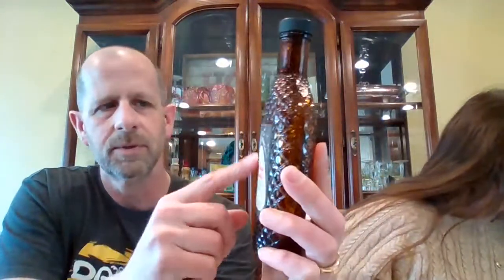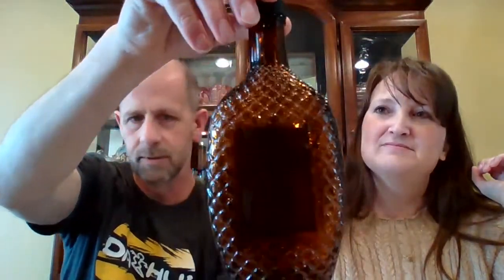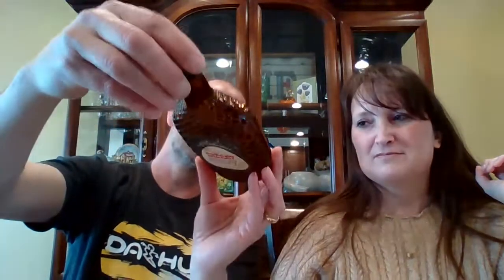Next up is a cherry whiskey bottle. No idea on the age — just a really cool bottle. The label is in pretty good shape. It says 12 ounces on the bottle and has that diamond design. The lid is plastic. This was in the garage of the estate house — it was very dusty. The whiskey bottle is $5, number 52.